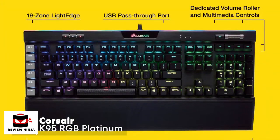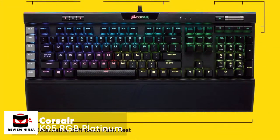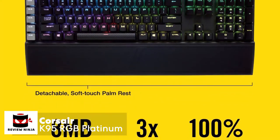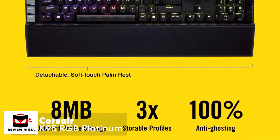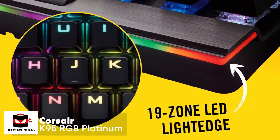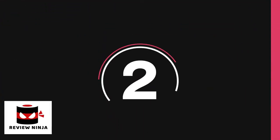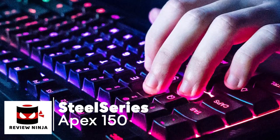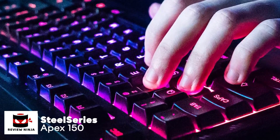To conclude, the Corsair K95 RGB Platinum is a near-perfect mechanical gaming keyboard. It includes almost every imaginable feature a gamer could want and offers amazingly fast, responsive switches. With its classy, all-metal, high-quality build, this is one keyboard we can safely say — if you can afford it, you won't be disappointed.